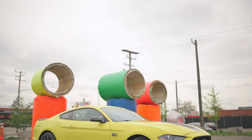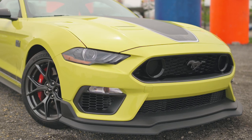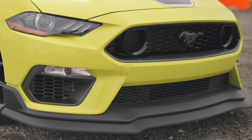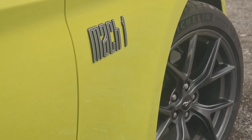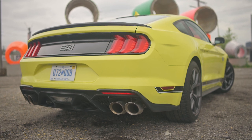Where the Mach 1 distinguishes itself from every other Mustang is with its exterior styling. While it lacks the traditional shaker hood scoop of past Mach 1s, a dramatic graphics package on the hood and sides, Mach 1-specific wheels, and the most aggressive front splitter this side of a GT500 pair with prominent Mach 1 badging on the front fenders and between the taillights. Style is, of course, subjective, and nowhere is that truer than the Mach 1's retina-searing grabber yellow paint.